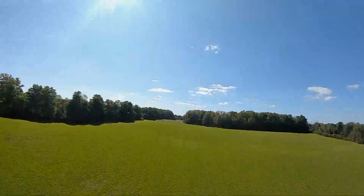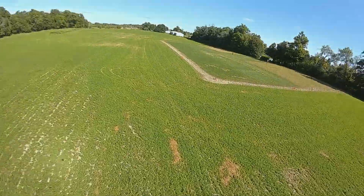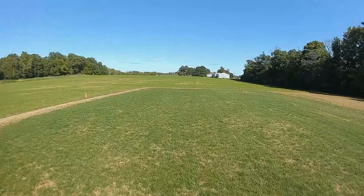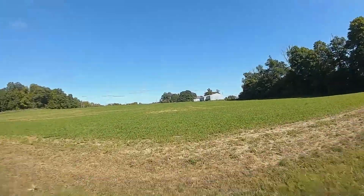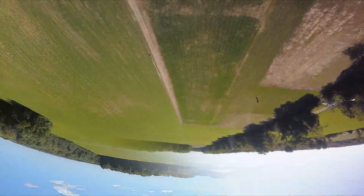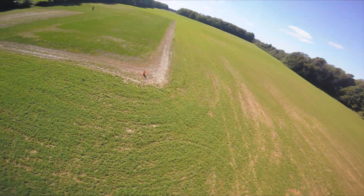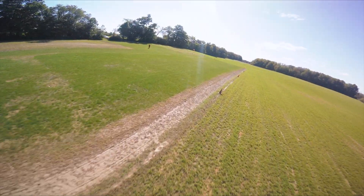Here you're looking at the DJI goggle recording. It's running in high-quality mode at 50 megabits. Now you're looking at the GoPro footage running at 2.7K and 30 frames per second on Superview.